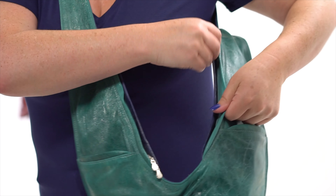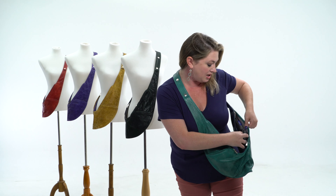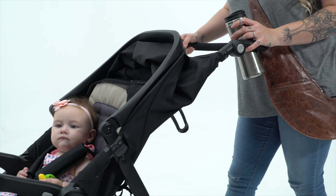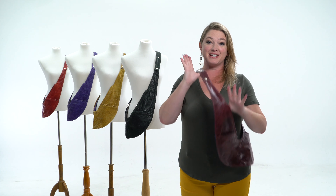Let me show you what makes the Sash Bag so special. There are pockets on the outside so you can drop things in and out easily, like your phone, keys, and sunglasses. On the inside, there's an organized interior with a built-in wallet that has RFID protection, so you put your credit cards in there and your cash right back here in this little pocket.